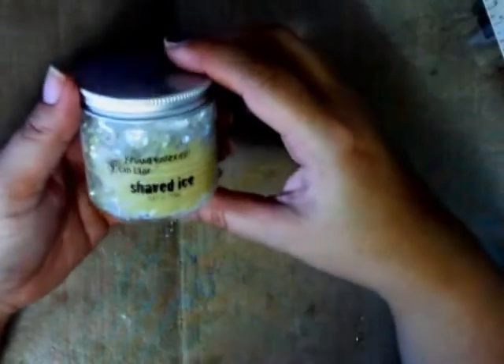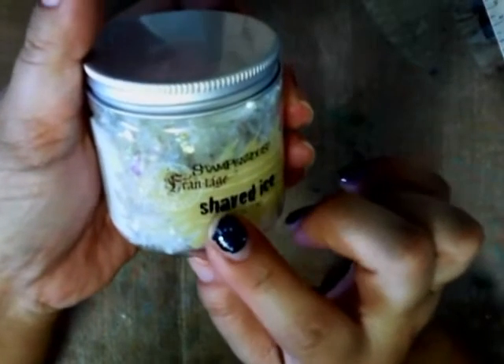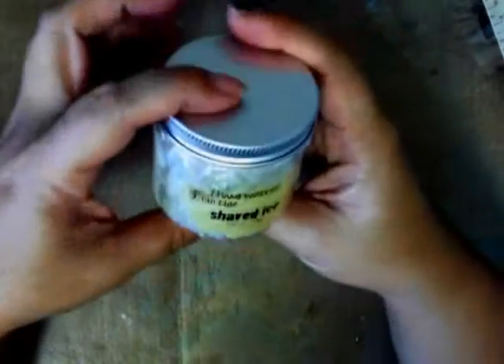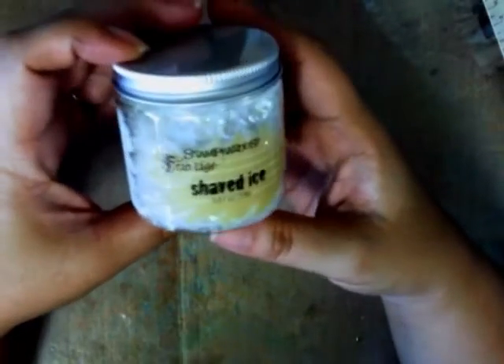I'm pretty proud of myself because I usually go overboard at the rummage sale. Of course the store also had a sale, so I picked up a few things. The first was the Shaved Ice stamp by Stamp and it's part of the Frontage line. I've been wanting to try the encrusted jewel technique so I picked this up to give it a shot.